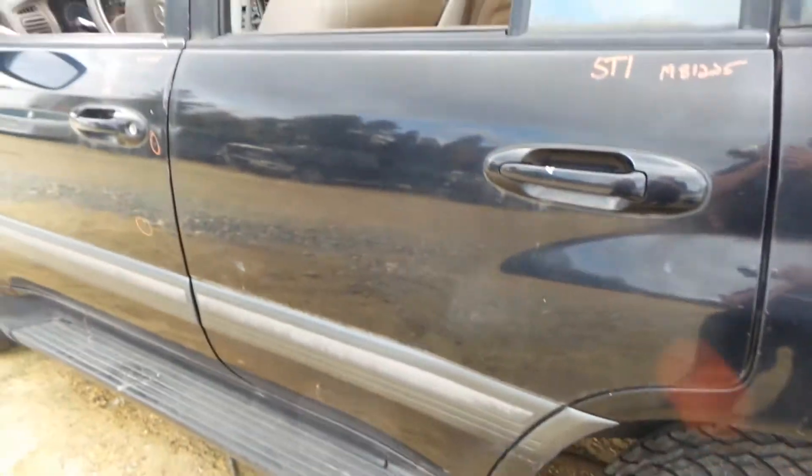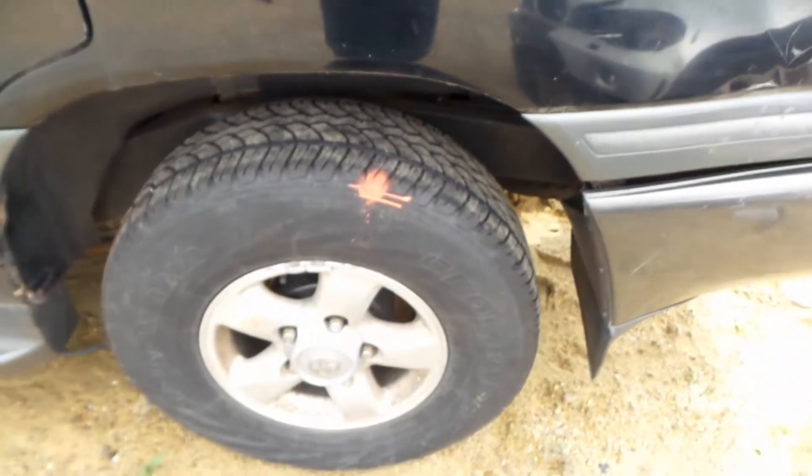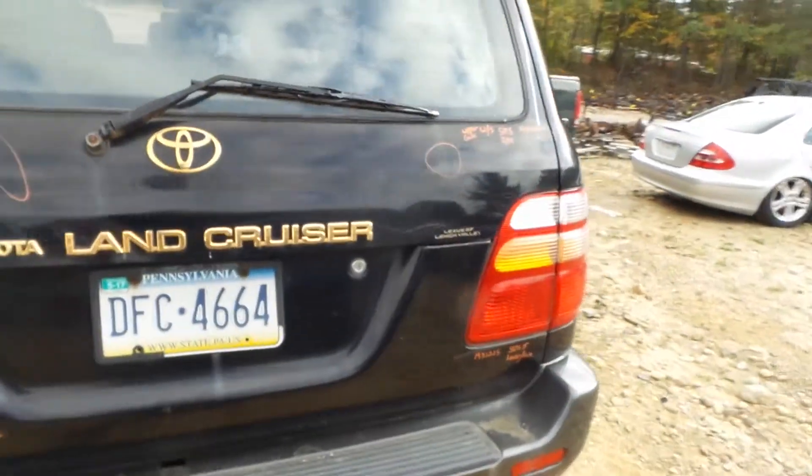On the rear door it has been repainted but isn't showing any damage. We have a complete rear axle assembly in this vehicle. We've got good quarter window glass.